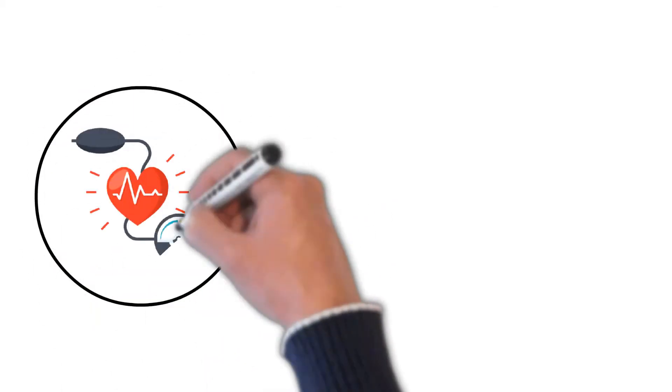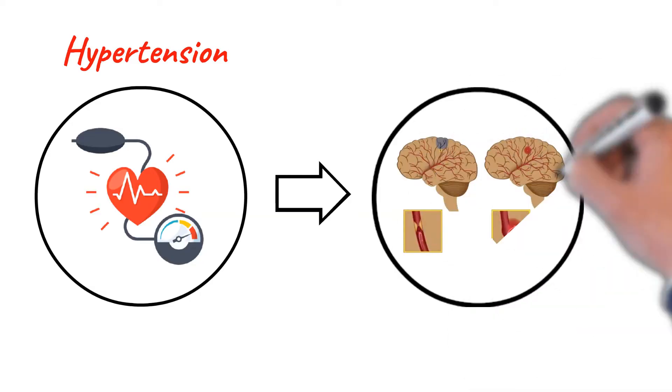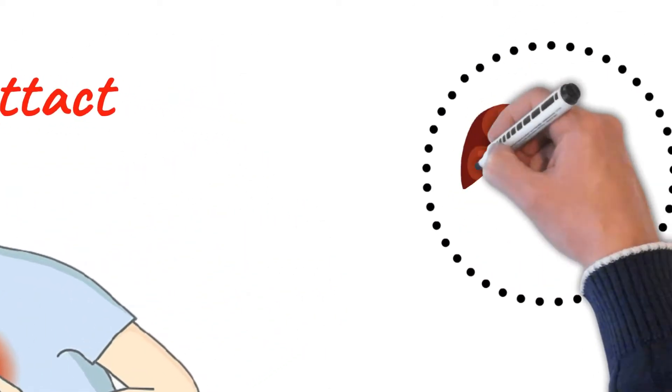Telmisartan is a medication used to treat hypertension. Lowering high blood pressure helps prevent strokes, heart attacks, and kidney problems.